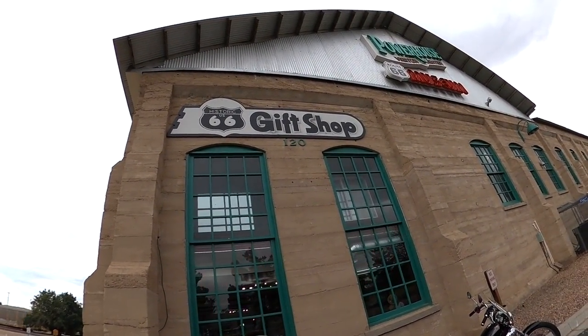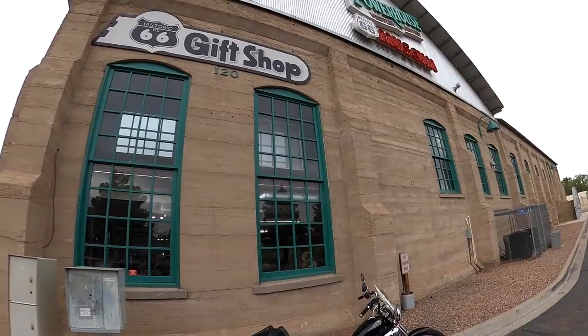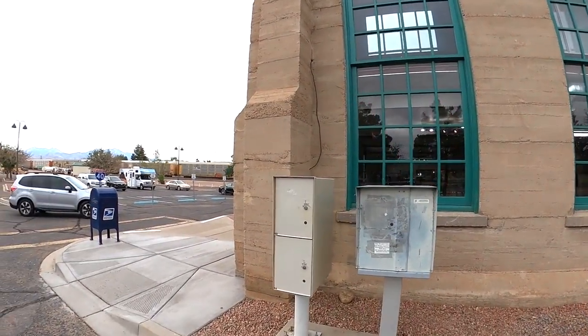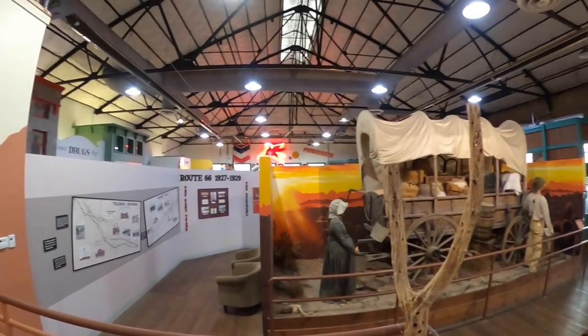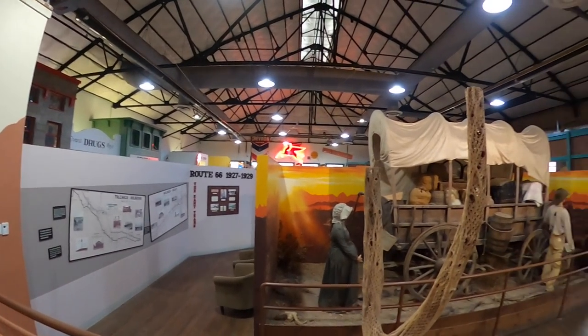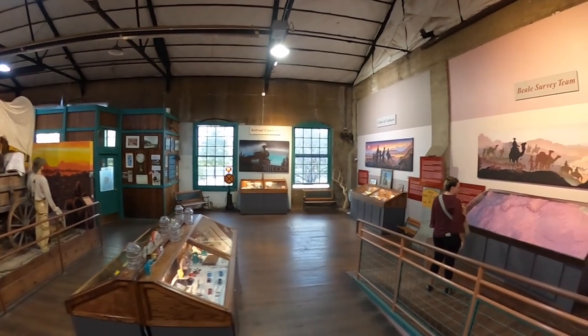We got a train going by, but we're at the Kingman Visitor Center and barely fit in the parking lot. It's not real crowded right now. This is the Powerhouse Route 66 Museum and gift shop. We'll go in the front where the visitor center is. We're in the Route 66 Museum - looks like it's going to be fun!